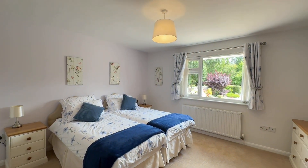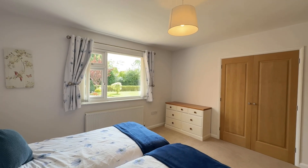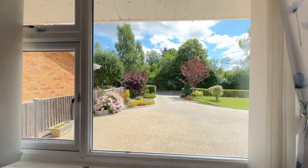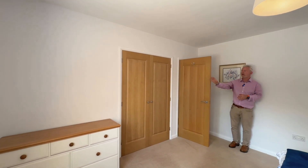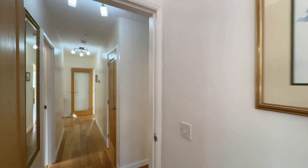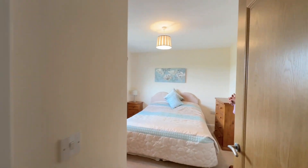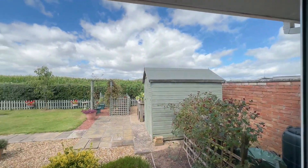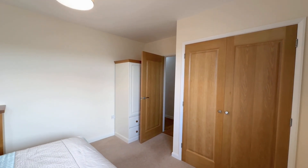Bedroom one and bedroom two are similar in size, so it's very much a personal choice whether you want the outlook onto the front towards Brockington Road, or whether you prefer the outlook to the rear garden and the open farmland. All the bedrooms have fitted wardrobes, and as the camera comes back to me, you'll see they all have lovely oak doors — a really nice, high quality finish. The oak flooring runs from the reception hall through to this inner hallway as well. Bedroom two also has full built-in wardrobes with those oak fronts.